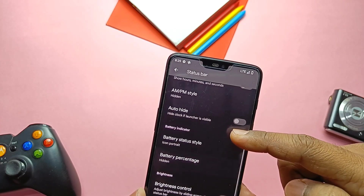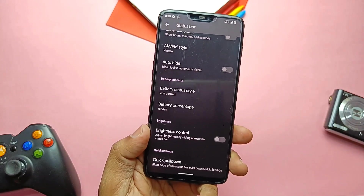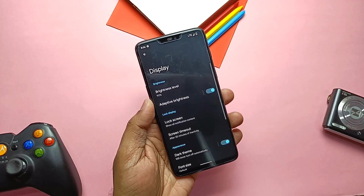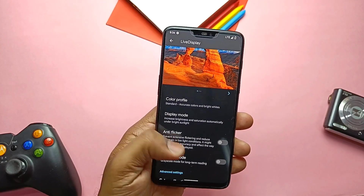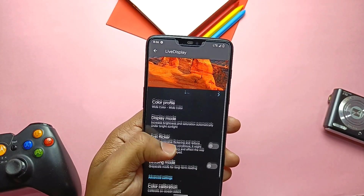You also get a double tap on the status bar to turn off the display. Beside this, you get the same customizations like clock position, AM/PM styles, battery styles, and battery percentage. In Display settings, beside the color modes, there is now a new setting called Live Display, which includes color profile, display mode, anti-flicker, reading mode, and color calibration.